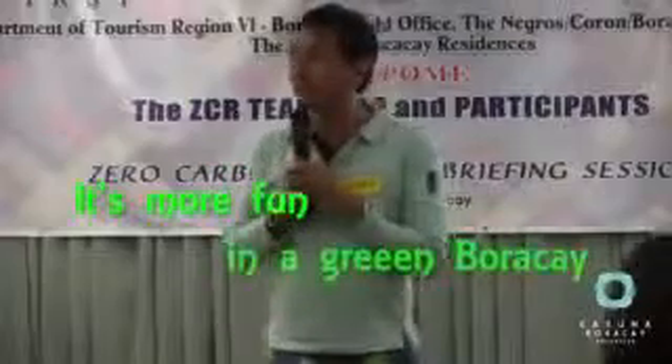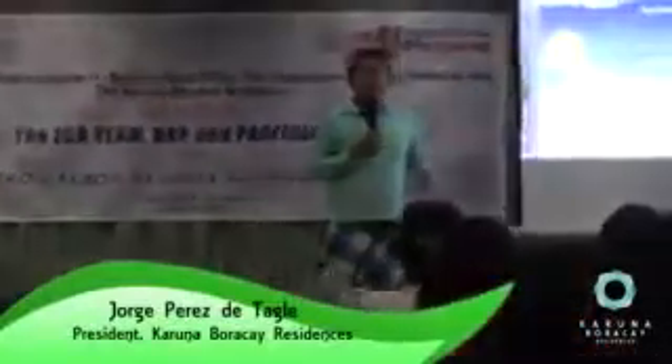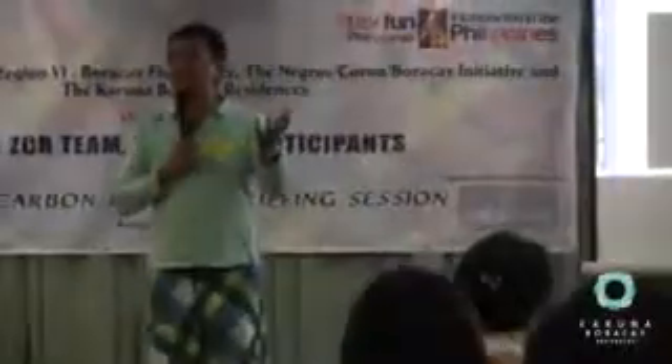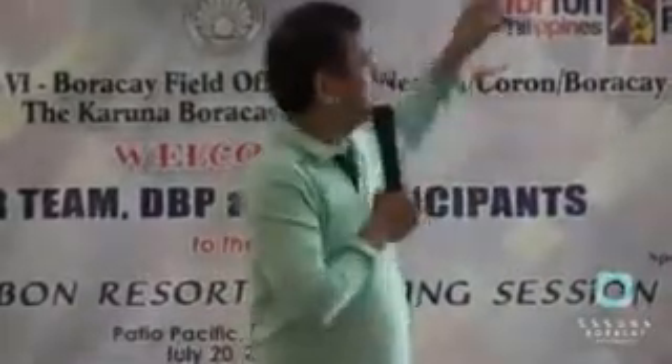Their new slogan is 'It's more fun in a green Boracay.' There are many issues — the greenhouse effect is occurring not just on this island but across the whole world, caused by pollution from industrial waste and urban development. It is a challenge for the whole planet. The number one cost is actually our buildings — higher than transportation or industry — so building and resort owners bear a very high responsibility. We have partnered with Karuna Boracay and the PGBI — the Philippine Green Building Initiative — which focuses on efficient building practices.